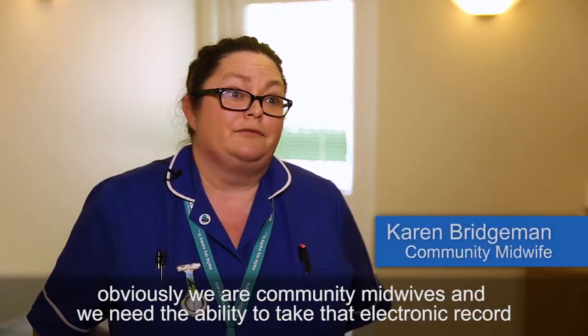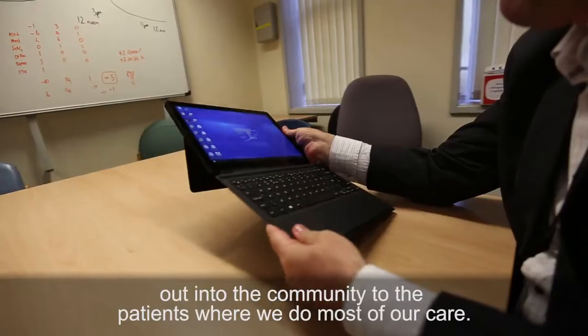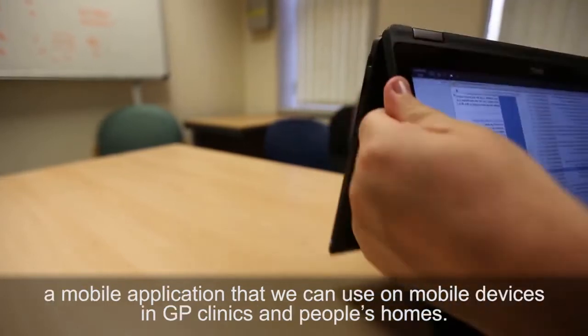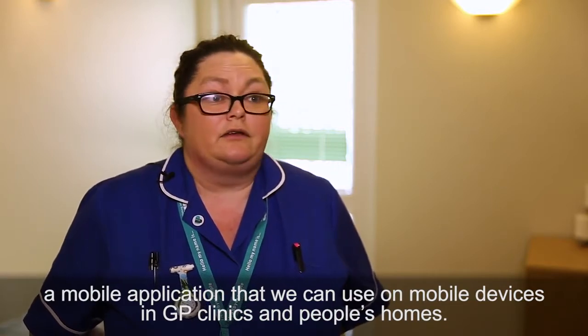We're community midwives and we need the ability to take that electronic record out into the community to the patients where we do most of our care. Within the optimisation we're hoping to resolve most of this issue by producing a mobile application that we can use on mobile devices in GP clinics and in people's homes.